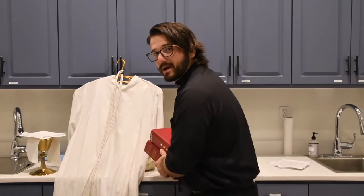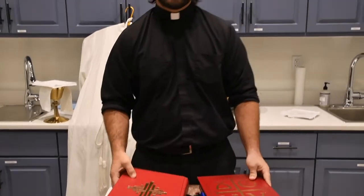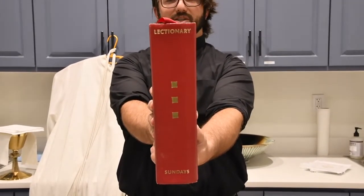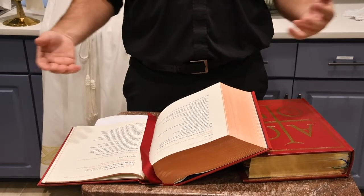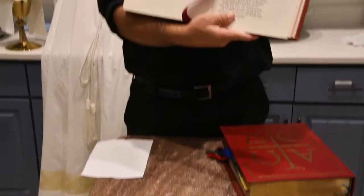Now let's talk about the books. The Mass is split into the Liturgy of the Word and the Liturgy of the Eucharist. The Liturgy of the Word uses the Lectionary — 'lectio' means to read. This book has all the readings for Mass throughout the entire year: every Sunday, holy day of obligation, and major feast. The last time we used it was November 2nd for All Souls Day.